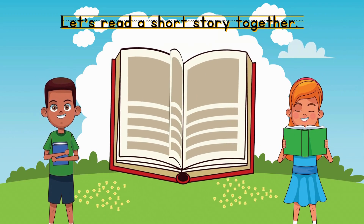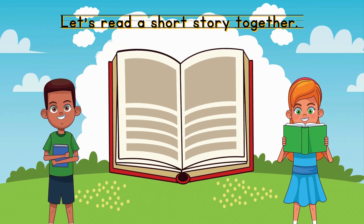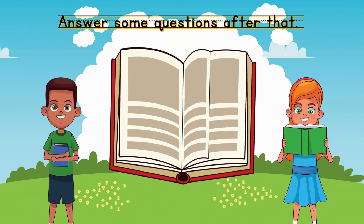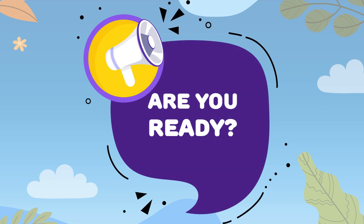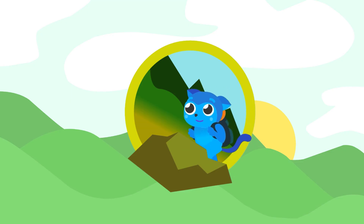Let's read a short story together. After we read, we'll answer some fun questions about it. Are you ready? Let's start!